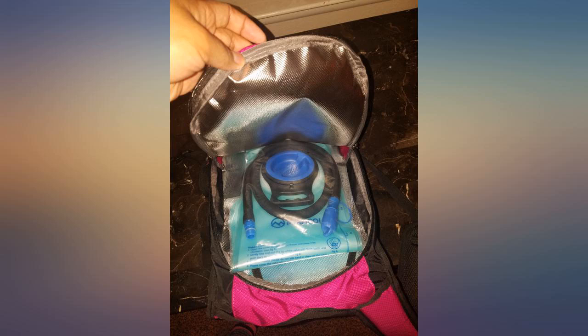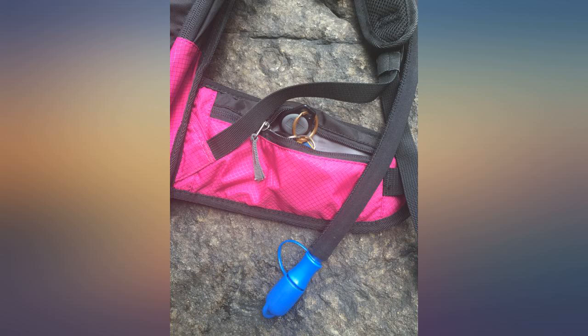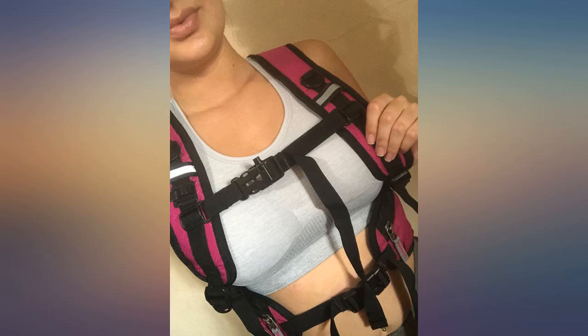I absolutely love this backpack. I use it for biking and running. It has a large amount of space in the front pocket area for money and whatever else. I keep my pepper spray in one of the pockets since I have issues with dogs. The bladder stays cold for a long while — a 2-hour ride with water and ice, and the area around the bladder is insulated.